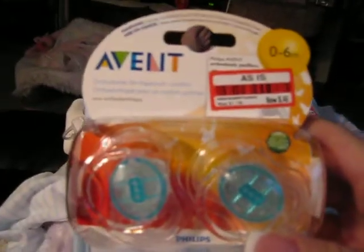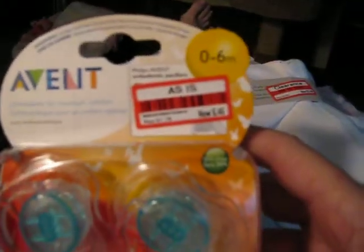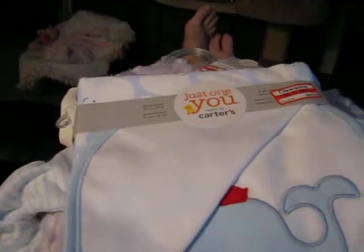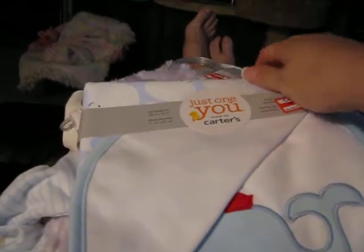I got these Avent Pacifiers for $0.46. I don't know if you can see that on there, but $0.46. I thought that was amazing.